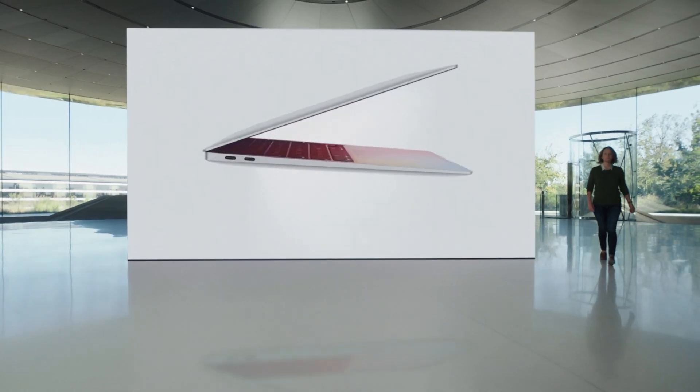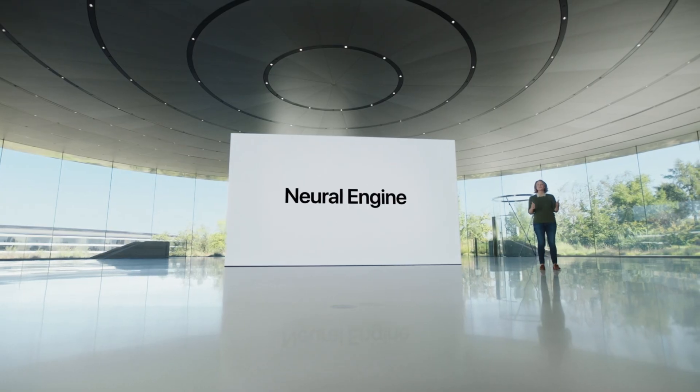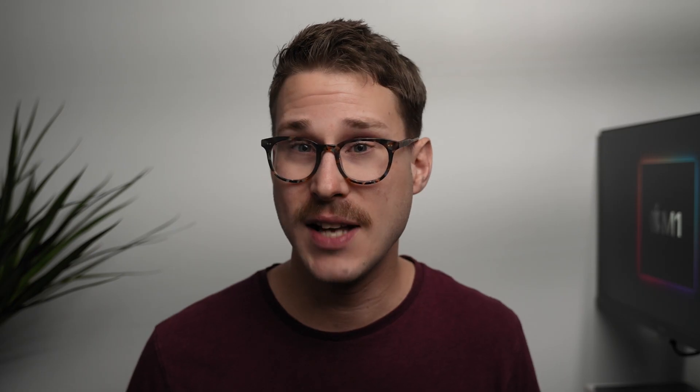The first Mac announced with the M1 chip was the MacBook Air, which compared to the previous generation offers 3.5 times performance on the CPU and 5 times performance on the GPU. Apple also mentioned it could edit multiple 4K streams in ProRes. I'd be more interested to hear about performance with compressed formats such as H.264 and H.265, as these are typically what most cameras shoot in. They also mentioned massive speed improvements for anything that uses machine learning, such as Final Cut's new Smart Conform feature — all with up to 18 hours of battery.